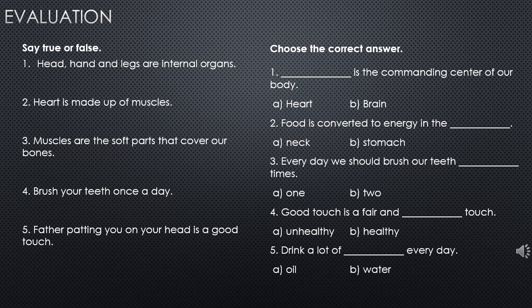True or false: head, hand, and legs are internal organs — false. Heart is made up of muscles — true. Muscles are the soft parts that cover our bones — true. Brush your teeth once a day — false. Father patting you on your head is a good touch — true.